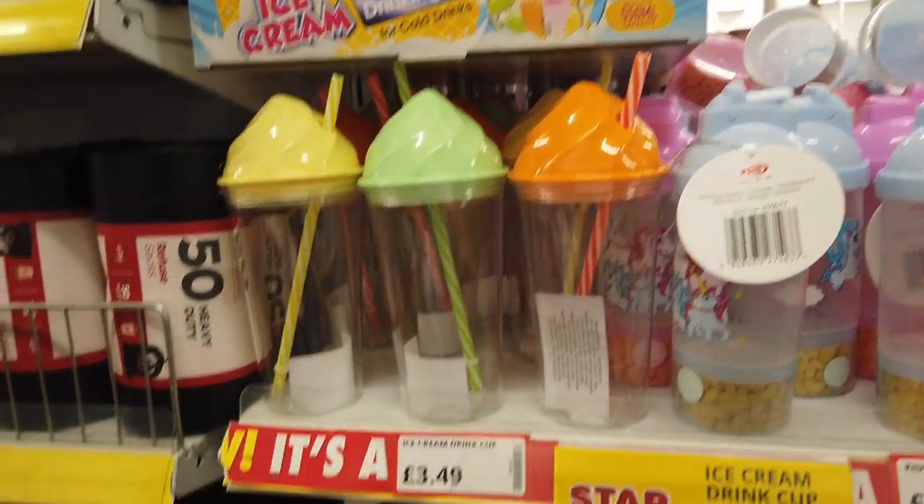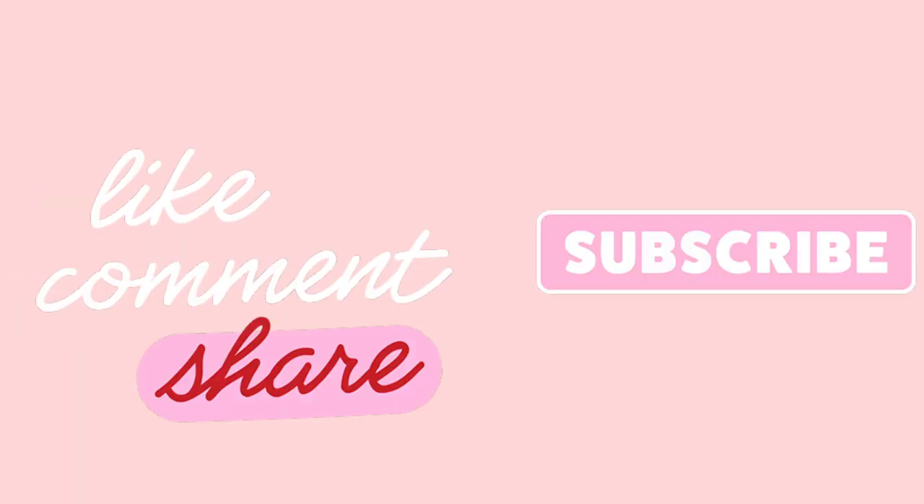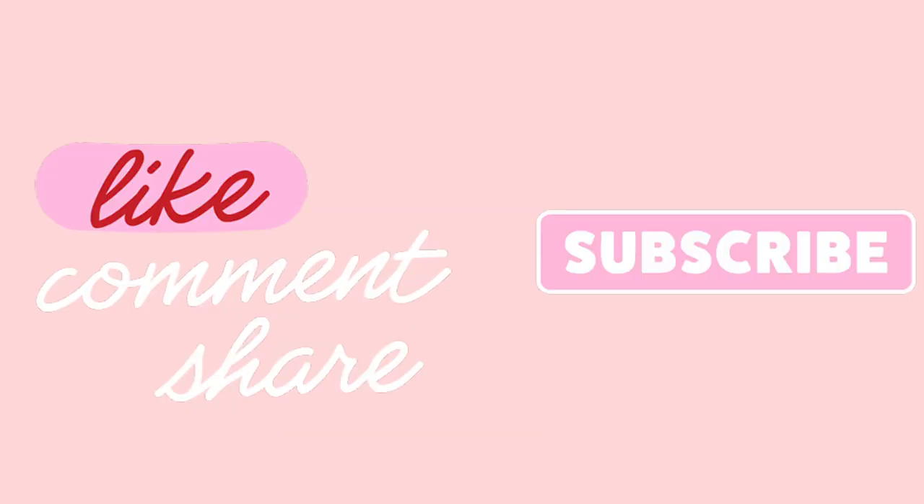Lots of lovely shower gels, creams and all of that here as well — reduced ones, Imperial Leather, lots of shampoos. Vitamin E moisture repair, argan oil, keratin, ginger body wash — must feel really refreshing. Colourful bottles and straws — we've got kids bottles as well, and these are ice cream drink tubs for making your own shakes at home. That's everything that's new in Poundstretcher — I really hope you've enjoyed it. Leave me a thumbs up, subscribe, share this video with others and I'll see you in the next video. Thank you for watching, bye!